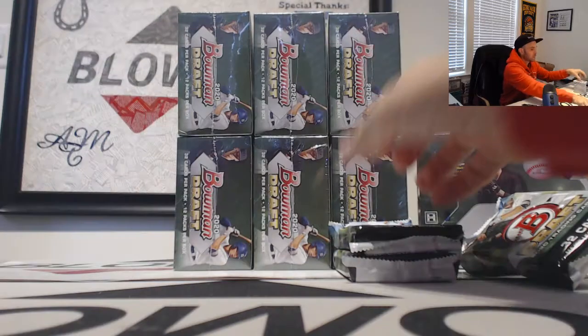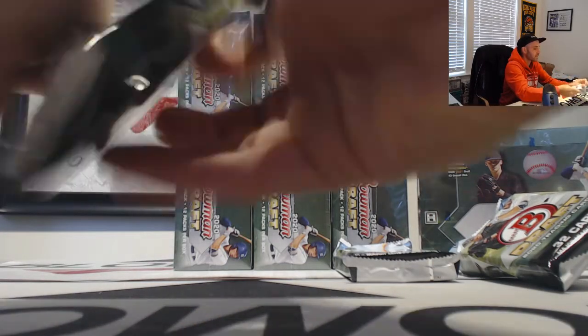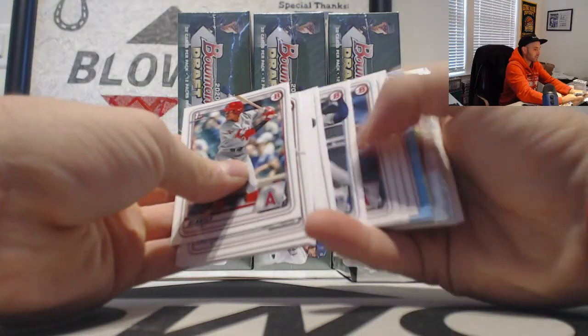Marco Luciano insert. So a green and a purple autograph in the first box — pretty good color so far.